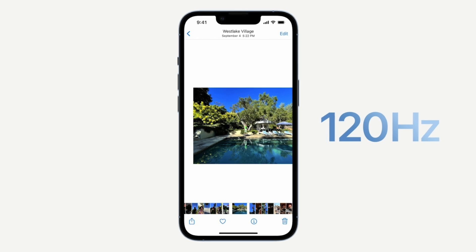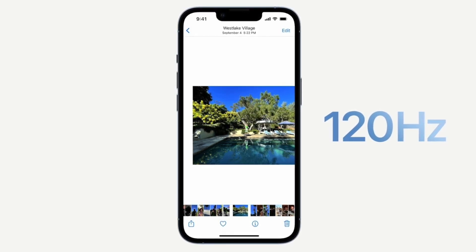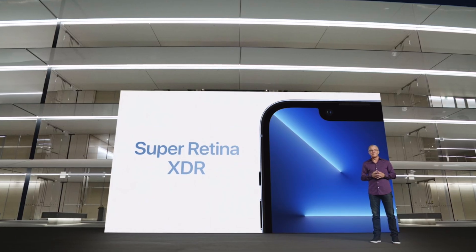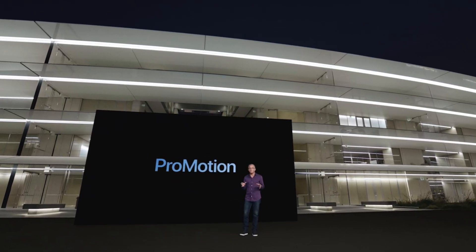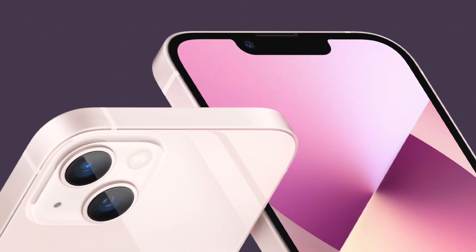The first big upgrade with the pros are the ProMotion displays. At last we have 120Hz on the iPhone, and this is an LTPO display, which means the display variably refreshes between 1Hz and 120Hz — so there should be a minimal impact on battery life. This alone is a major upgrade over the regular iPhones, which are still 60Hz.